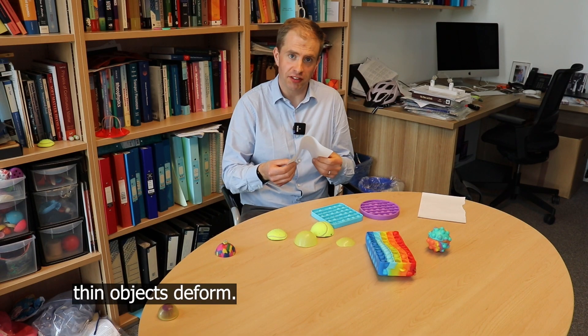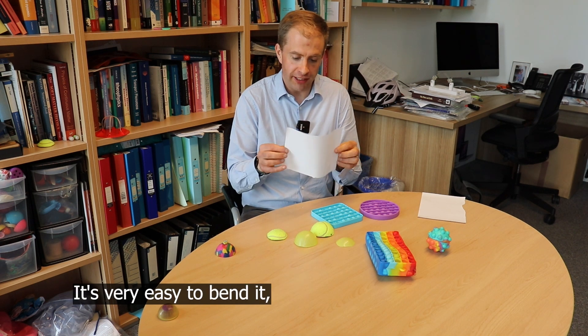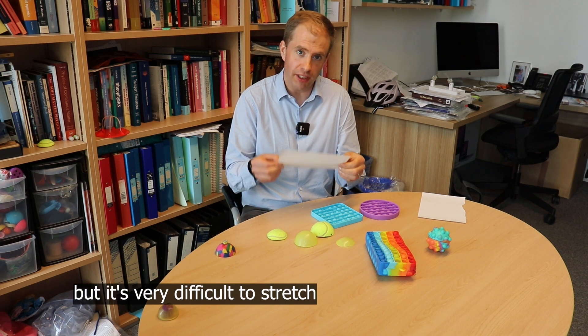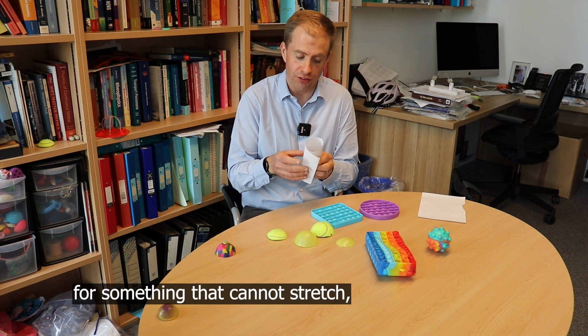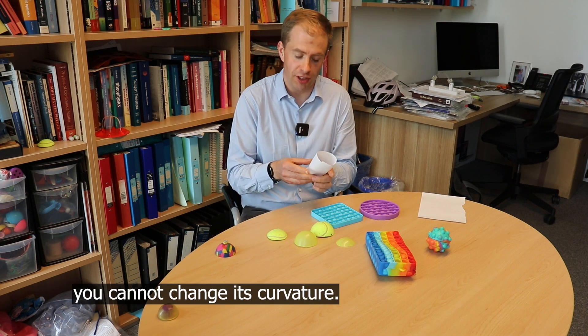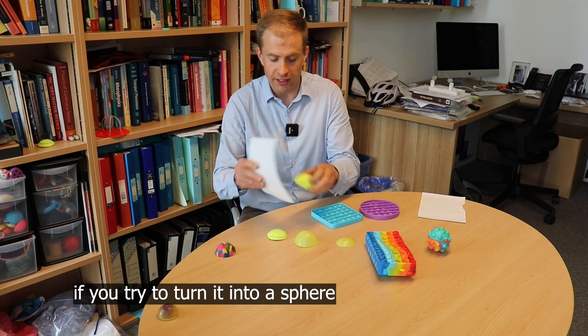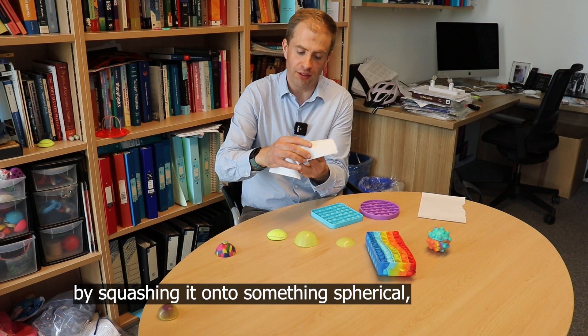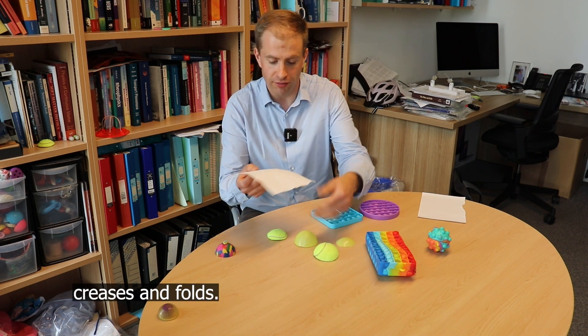I'm interested in how thin objects deform. If you take a piece of paper which is naturally flat, it's very easy to bend it but very difficult to stretch. There's a really nice piece of mathematics that says that for something that cannot stretch, you cannot change its curvature. So while you can curve a flat piece of paper into a cylinder, if you try to turn it into a sphere by squashing it onto something spherical, you end up making lots of creases and folds.